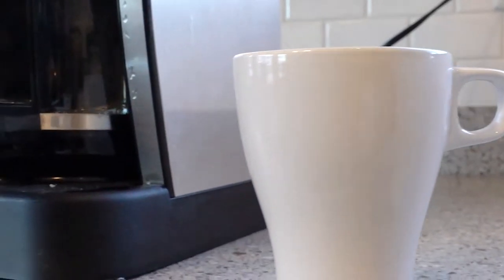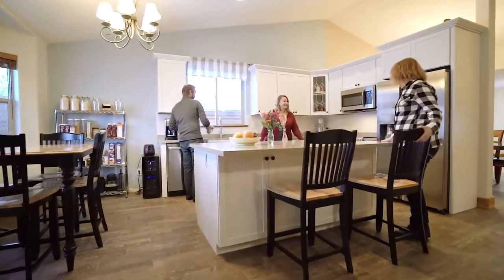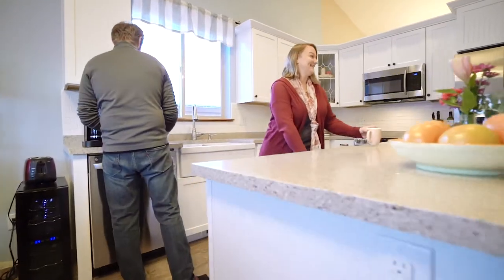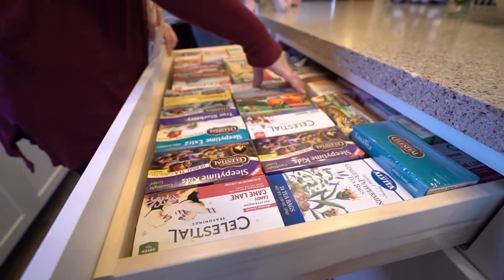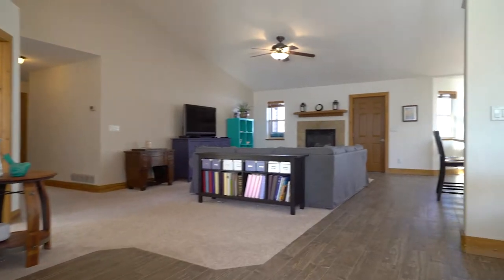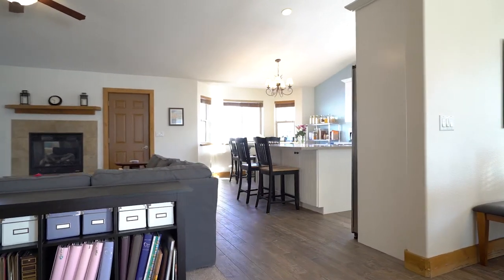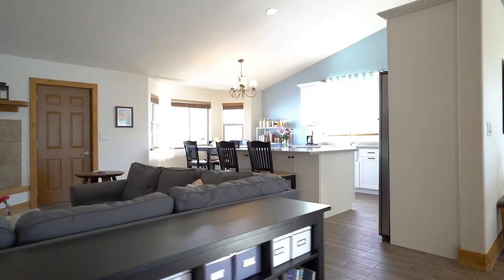This home is really so inviting. When you walk in there's a beautiful tile floor and a wonderful mud room right off of the garage, so you can quickly take off your boots and get into your home. It's a wide open space with lots of sunlight — it's really bright and inviting.